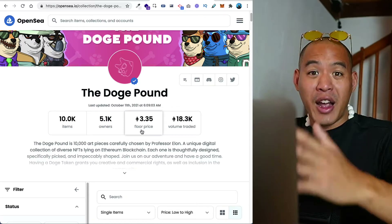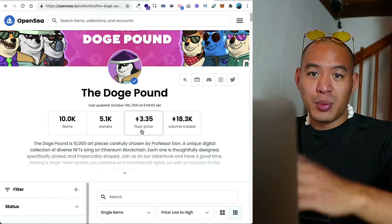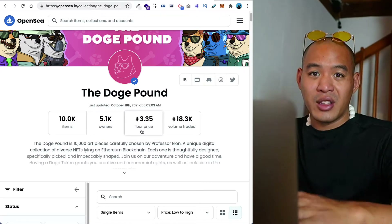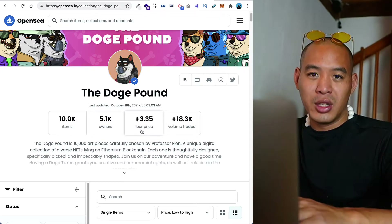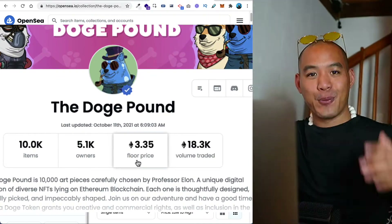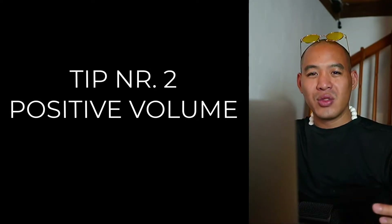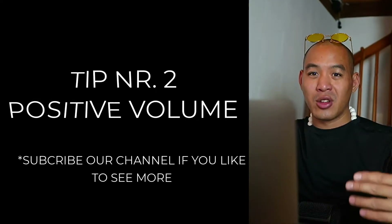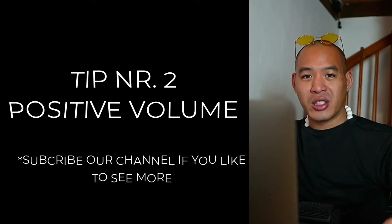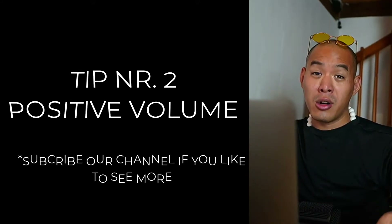Another thing to keep in mind is the number of circulating supply — if the supply is too low, there is also no real community behind it. Another project to highlight is the Doge Pound. It has a good amount of supply, and the average amount of ownership falls between three to four NFTs per wallet, which is a good sign. An average of four or less per wallet address is usually a good indicator.